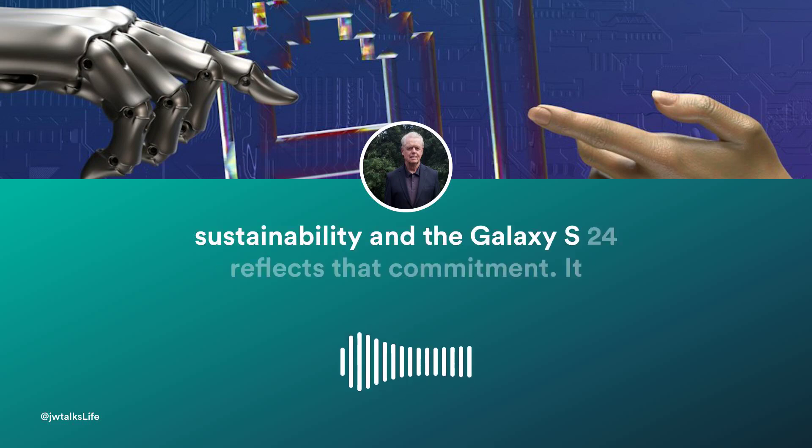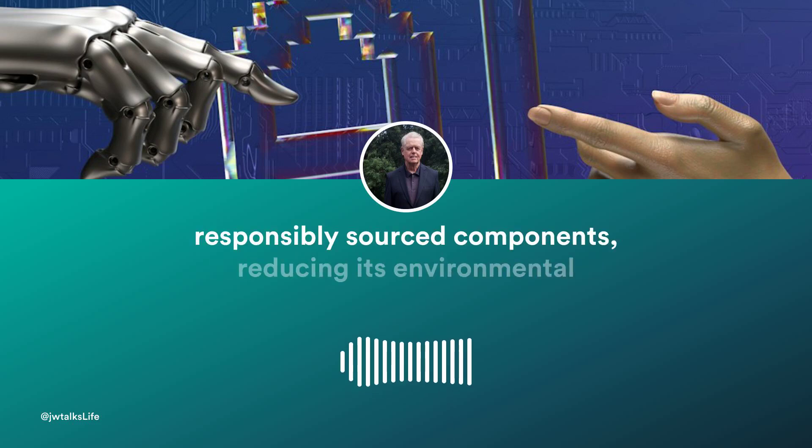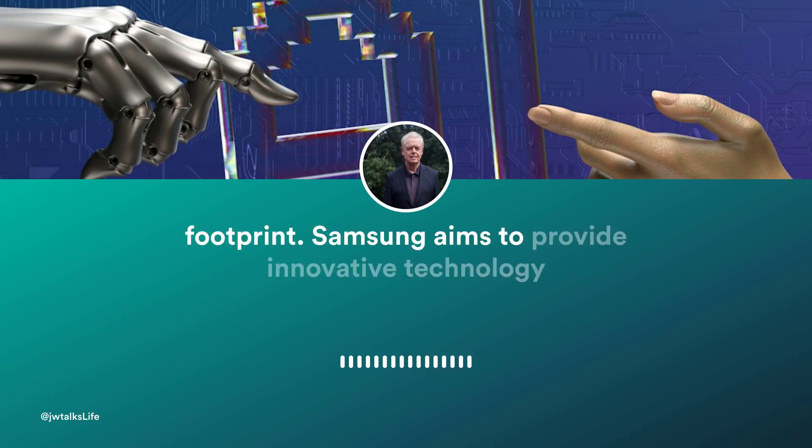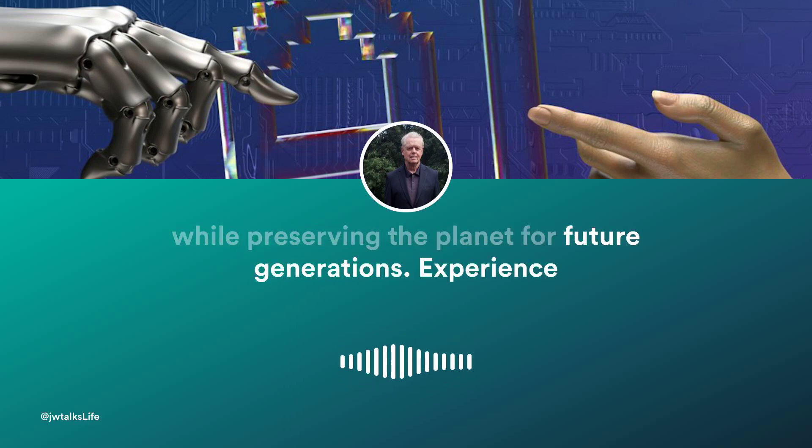Samsung believes in sustainability, and the Galaxy S24 reflects that commitment. It features eco-friendly materials, including recycled plastics and responsibly sourced components, reducing its environmental footprint. Samsung aims to provide innovative technology while preserving the planet for future generations.